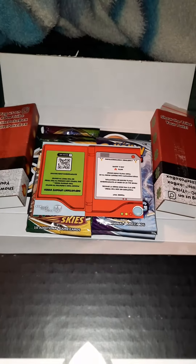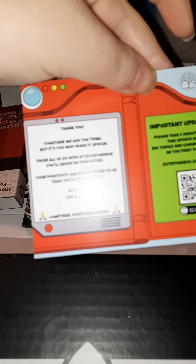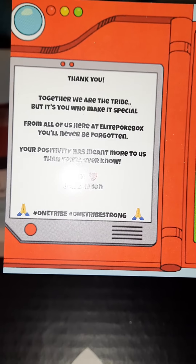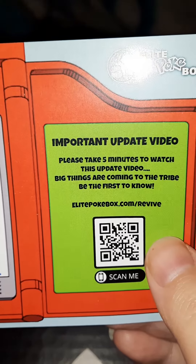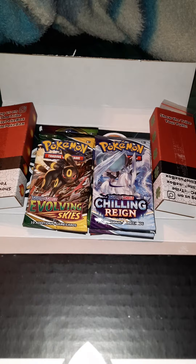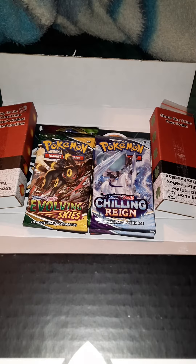So, this is just me opening, and right up front looks like a Pokédex. It says, 'Together we are the tribe, but let's make it special — from all of us here at Elite Pokebox, you'll never be forgotten.' They did start a new thing called Pokebox Revive, which I did buy as well just to help them out, where they're going to be sending us a pack a month, plus some stickers and a pin.